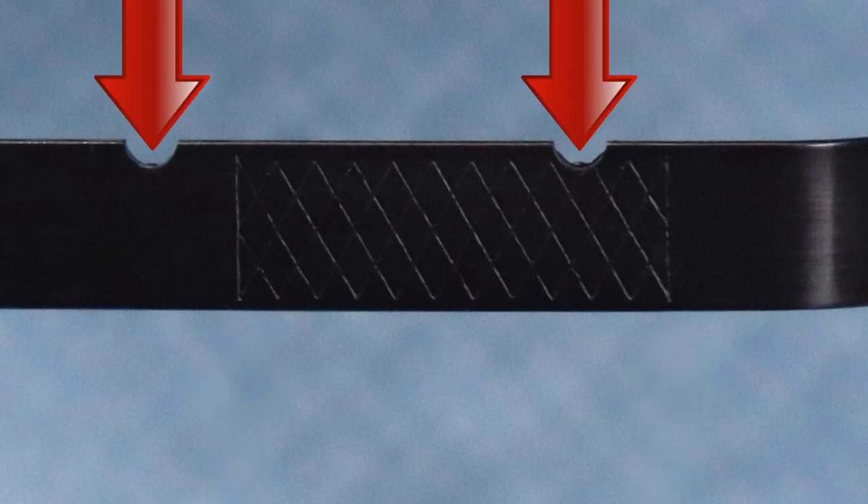Ignore the cutouts on the other side for now — those are the high and low marks for the cold side. Finally, of course, replace the dipstick.